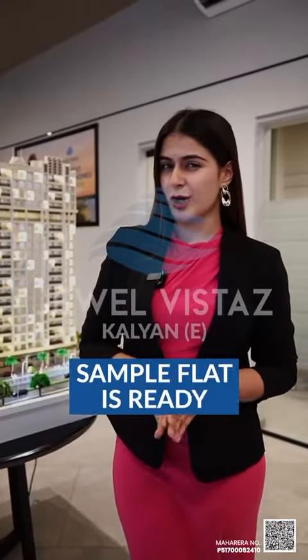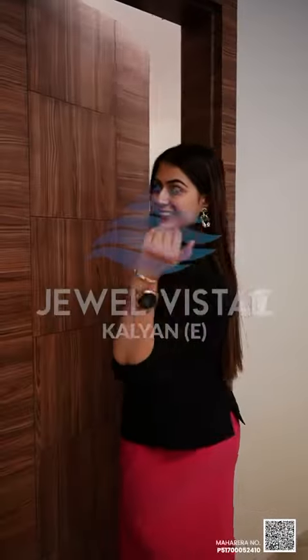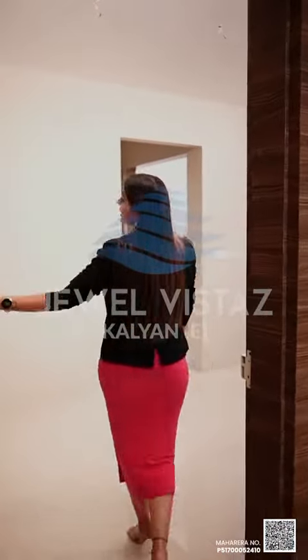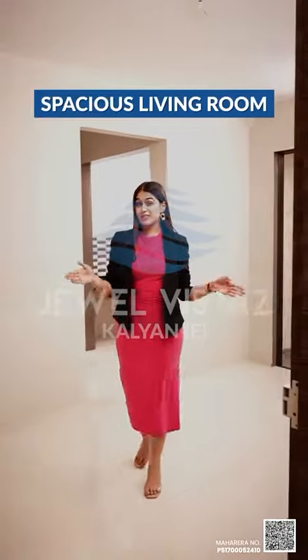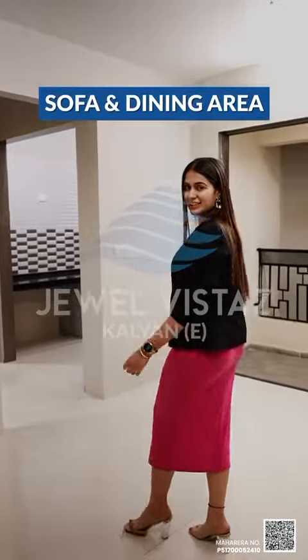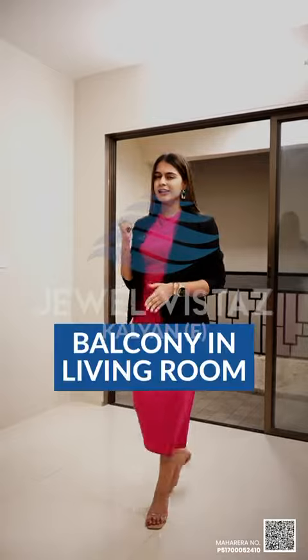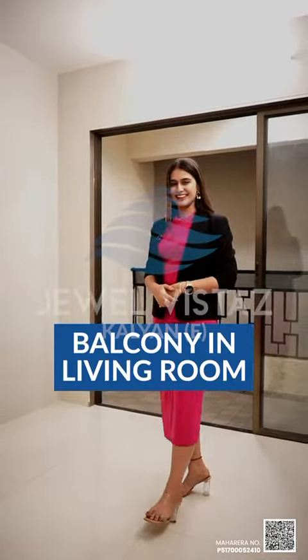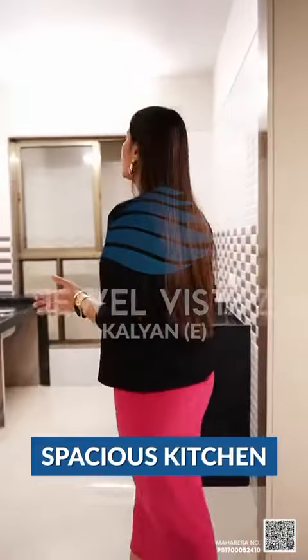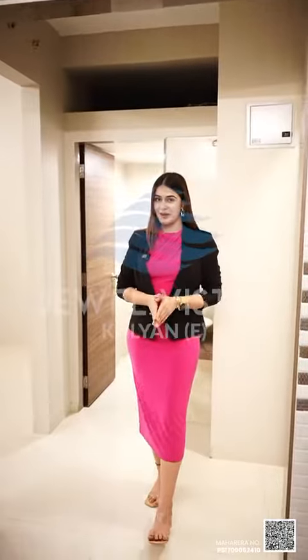The sample flat is also ready. Let's have a look at it. This is the spacious living room with organized spaces for sofa and dining area. And the best part is, in Kalyan East, the first developer has a three-foot deck attached to the living room. Spacious kitchen with organized spaces for fridge and washing machine. They are also providing a common washroom in a one BHK apartment.